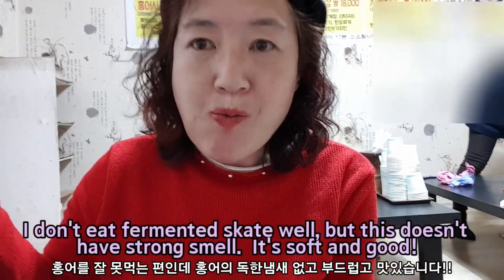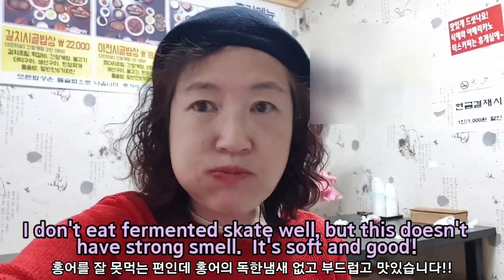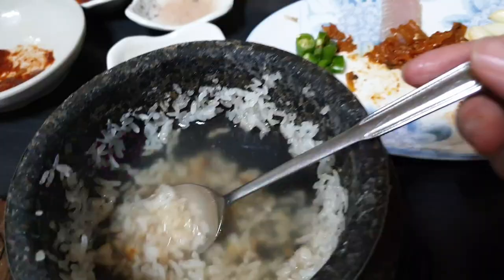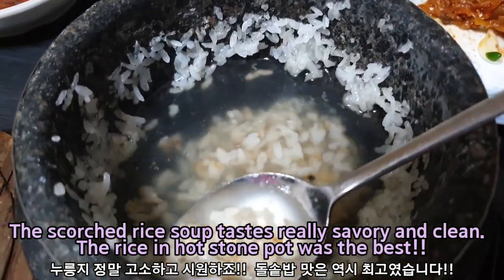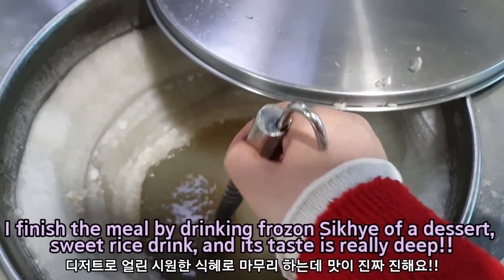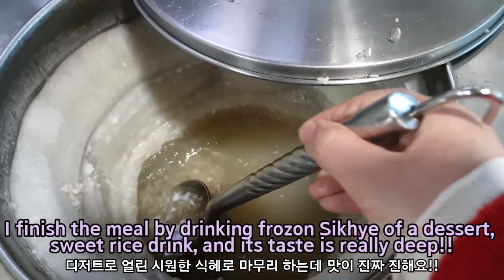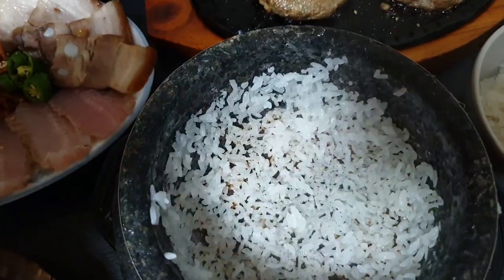I don't eat fermented skate well, but this doesn't have a strong smell. It's soft and good. The squirted rice soup tastes really savory and clean. The rice in the hot stone pot was the best. I finished the meal by drinking frozen sikhye as a dessert — a sweet rice drink — and its taste is really dear.